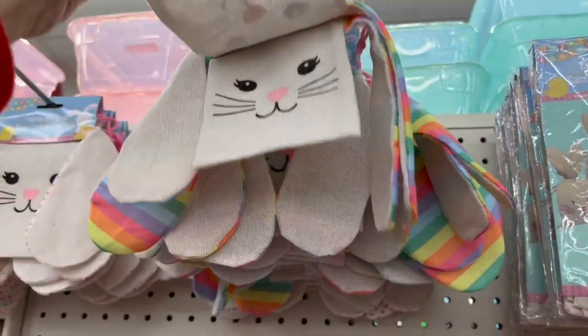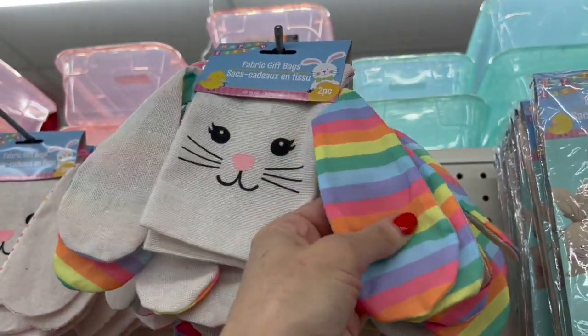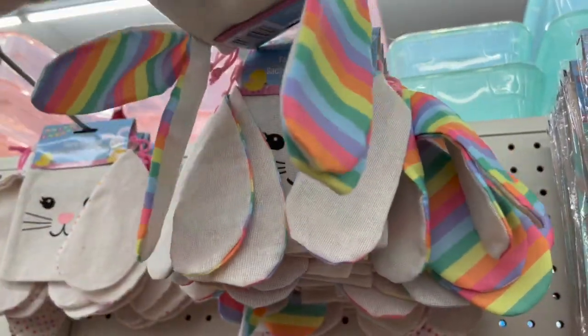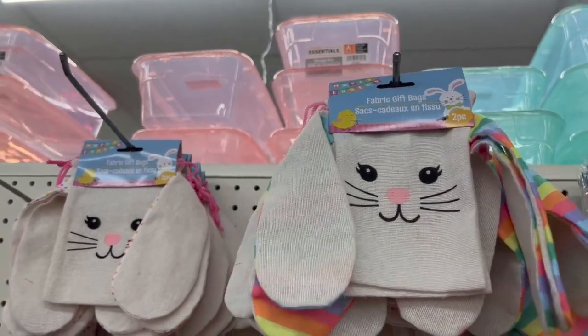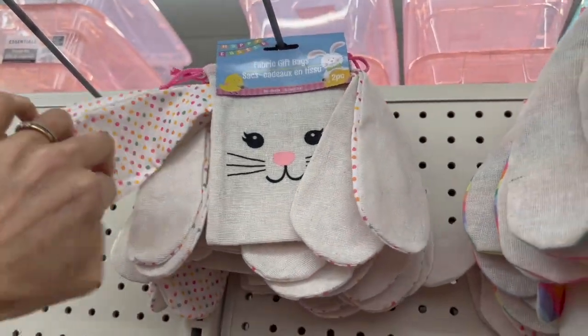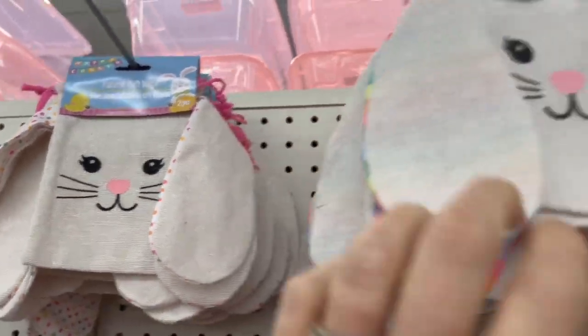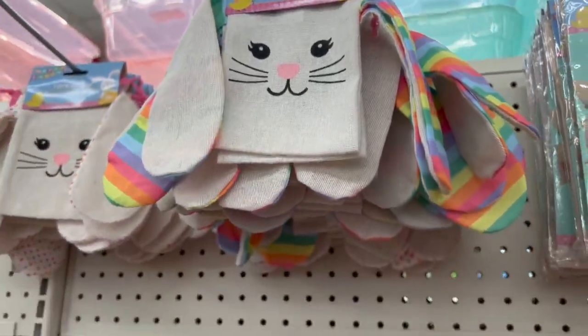These are definitely brand new for the week. Look at the ears — two to a pack, those are really cute. We also have the polka dots. I love the cute little face — so cute.